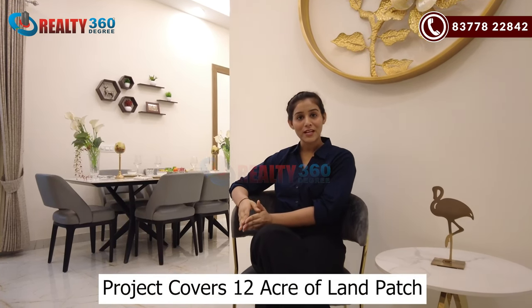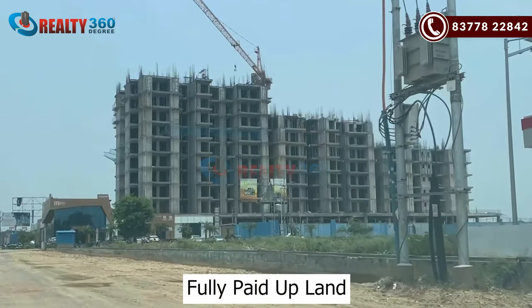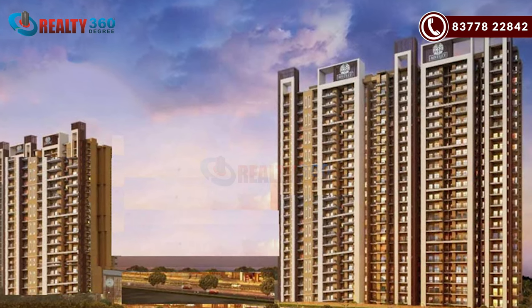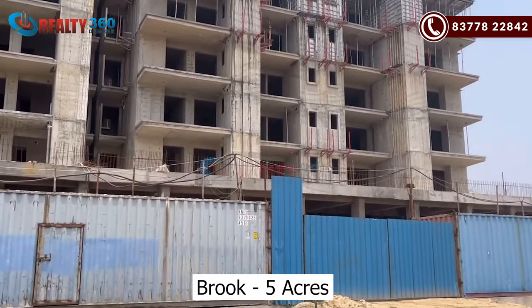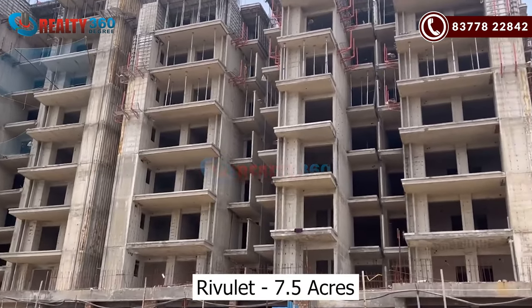The whole project is on 12 acres of land — fully paid land. The project is divided into two parts: The Brook and Rivale. The Brook is on five acres and three towers have been launched there, which are sold out. Rivale is on the remaining 7.5 acres and has available inventory.